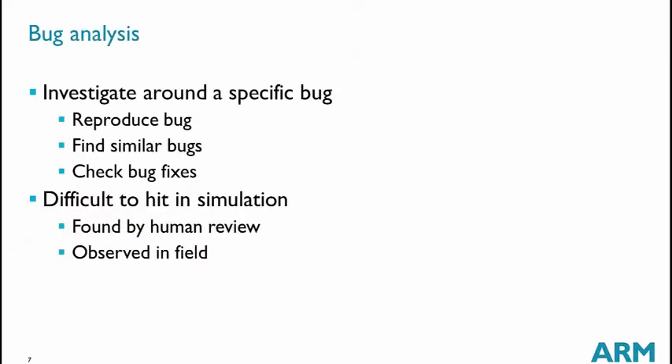Bug analysis comes very late in a design project, possibly after a CPU has been released. When a bug is discovered by ARM or a partner, we want to reproduce it in formal — sometimes that means writing a new assertion or a few assertions. We then ensure we can catch the bug. We also try to understand whether the bug appears only in the configuration seen or in other configurations as well. Formal is very good for this because we can relax constraints and observe whether the bug still appears.